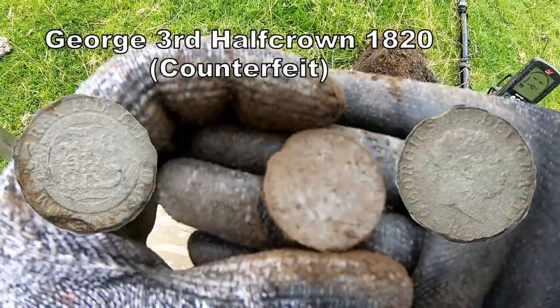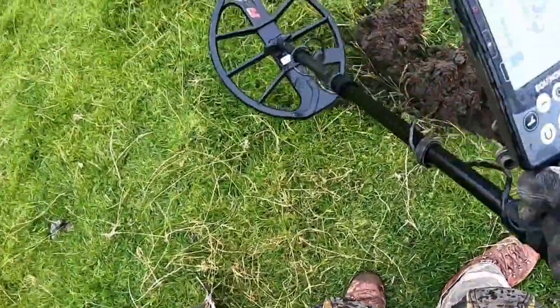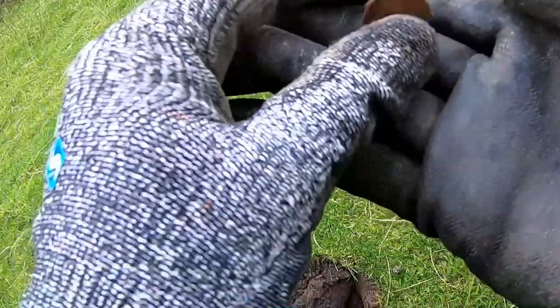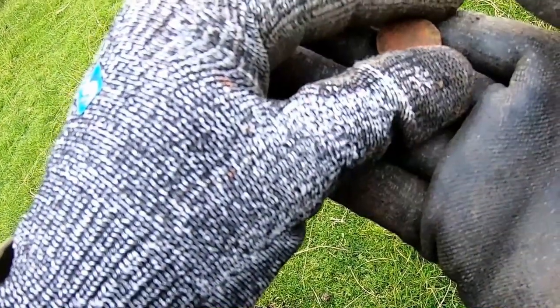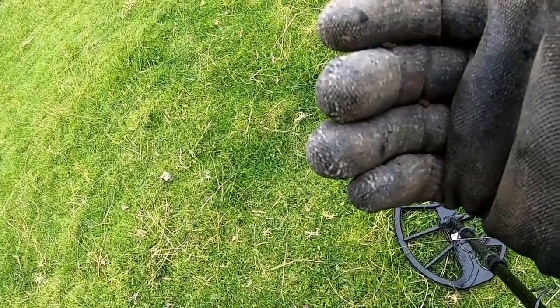I'm not quite sure what that is. Thripney bit.